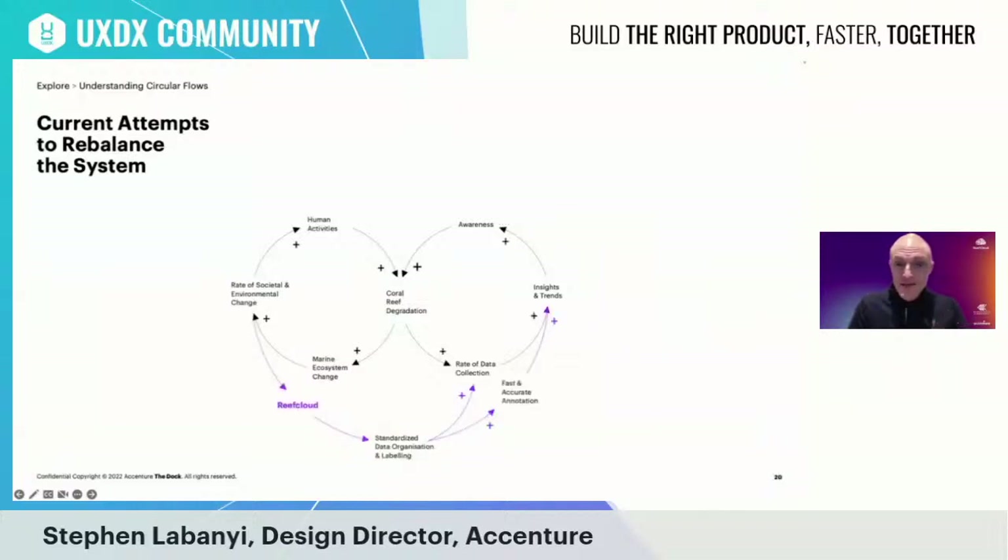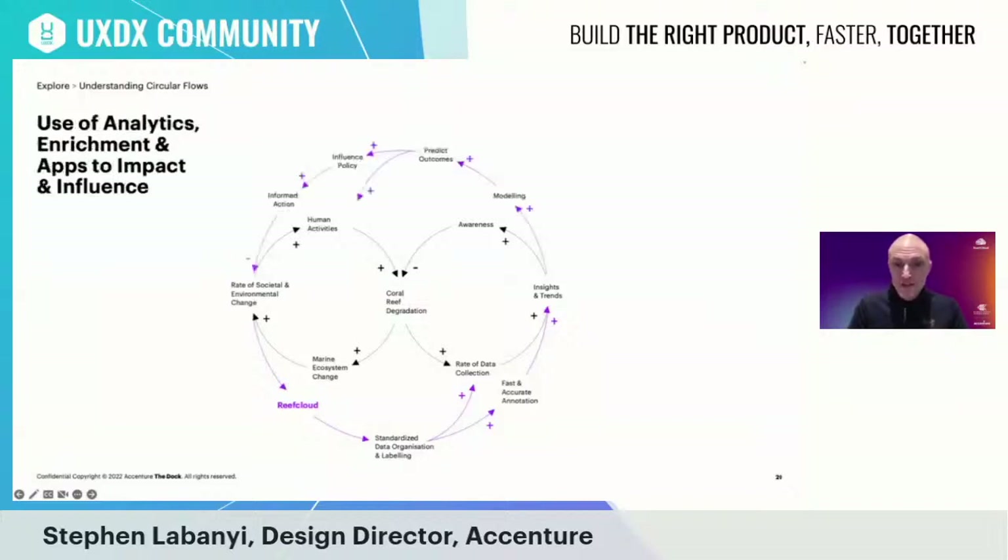Reef Cloud will attempt to balance this reinforcing cycle that's detrimental to the health of marine life. It introduces foundational aspects such as standardized data organization and enhanced annotation to enable faster data collection and generation of richer insights and trends. Based on this, machine learning models can be trained to predict outcomes, which can help to influence economic and environmental policy, inform action, and rebalance the rate of societal and environmental change. Key opportunities for Accenture were identified around data organization and labeling, faster and more accurate annotation, generation of trends, and the ability to predict outcomes.